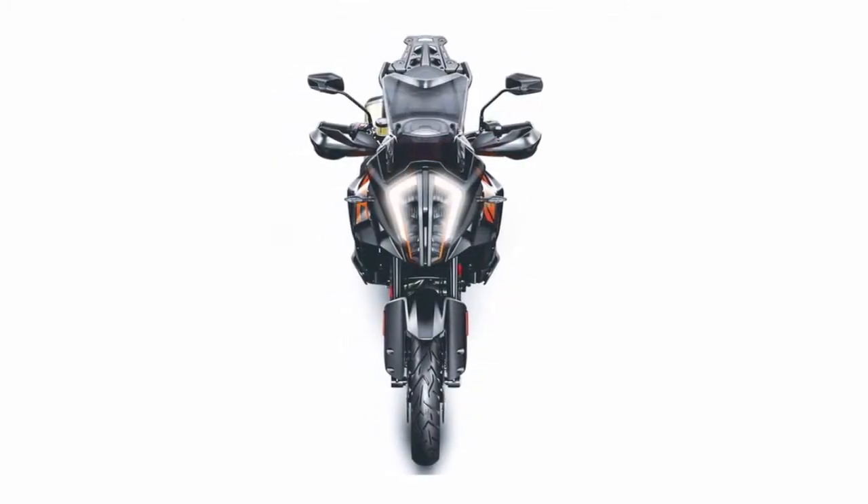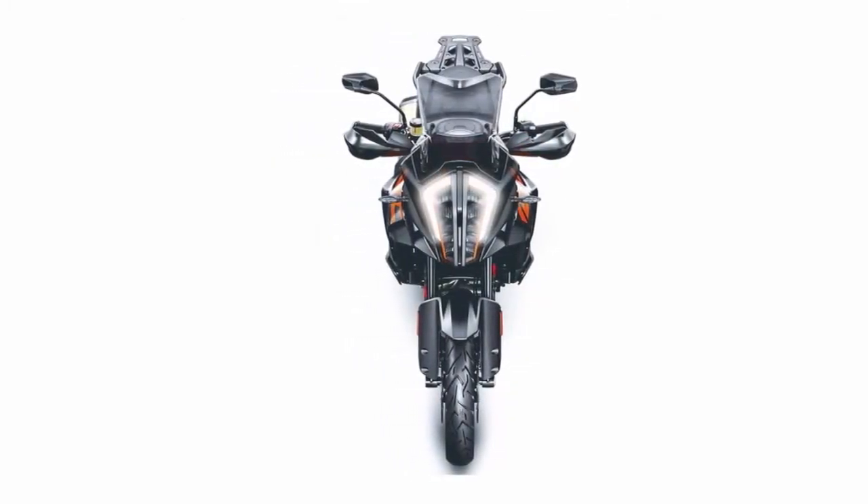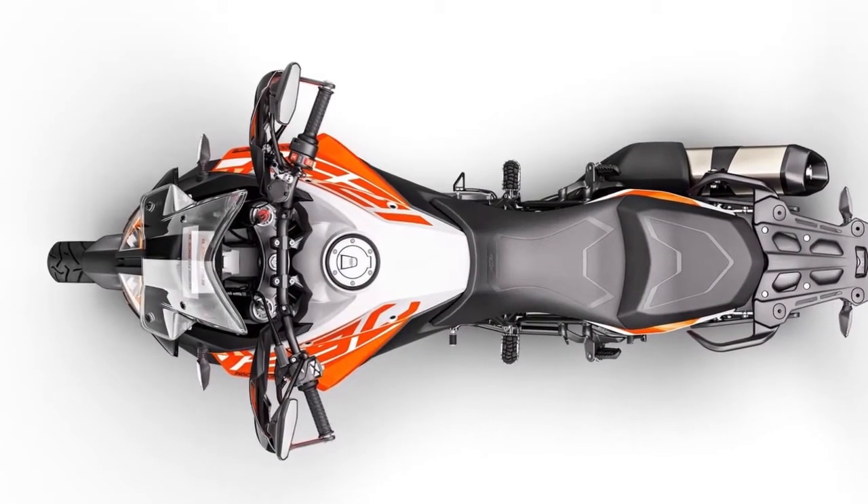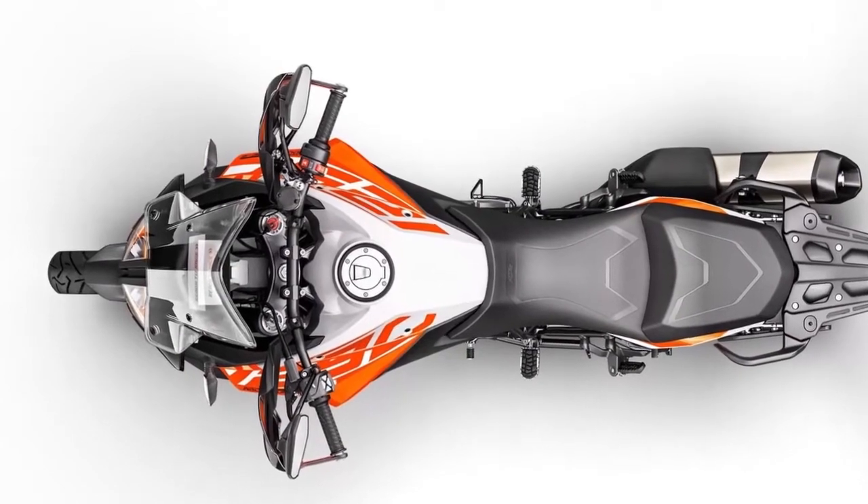The 1290 Super Adventure S was shaped in ways that give you unrivaled performance, great ergonomics, and many details that will keep you going even when the road ends.